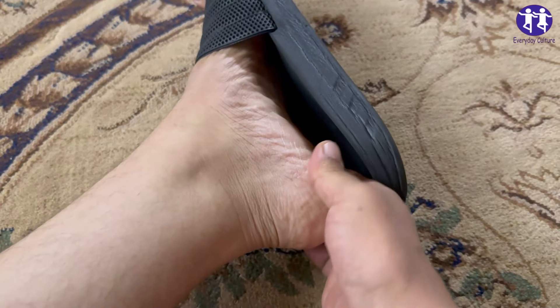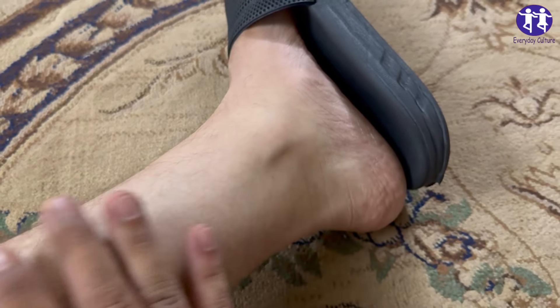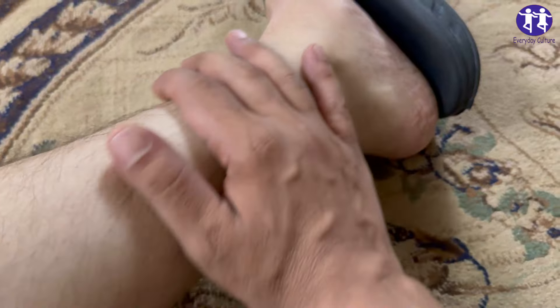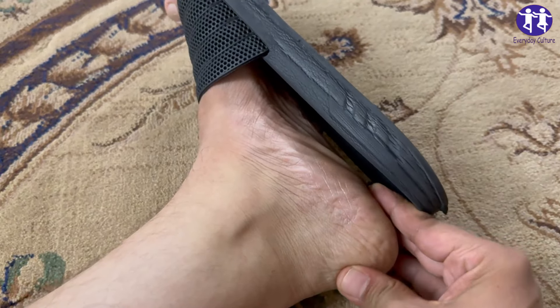We're about to dive into a fun, science-backed list of foods that can help you fight off uric acid overload and keep you feeling spry, all while adding a little more joy to your day.